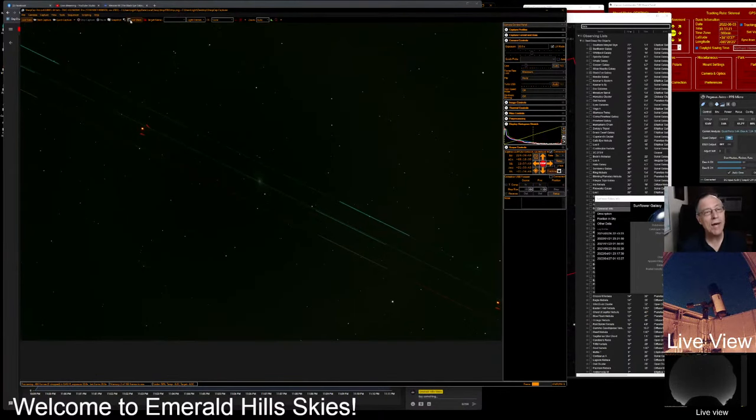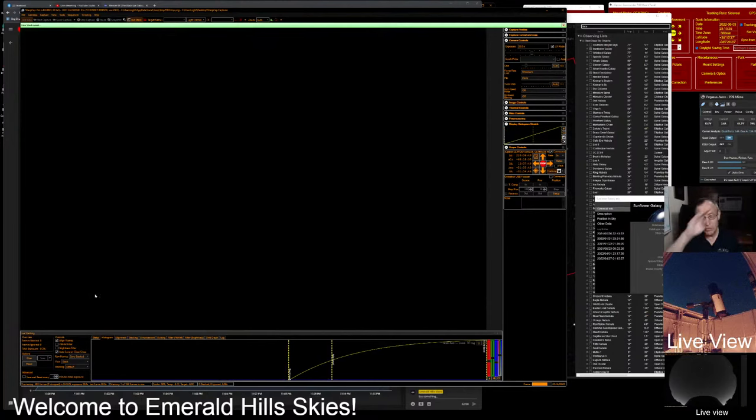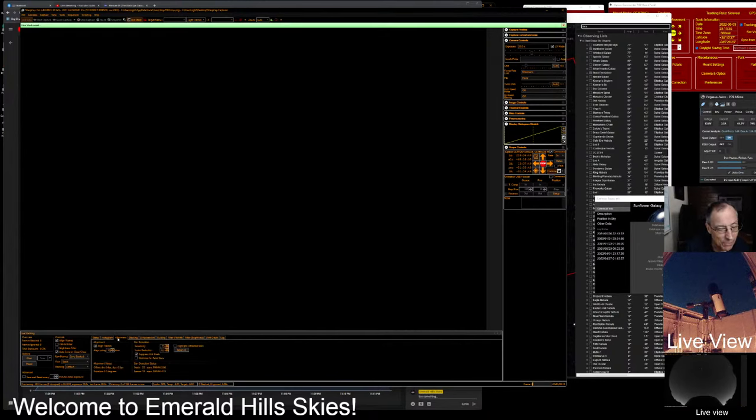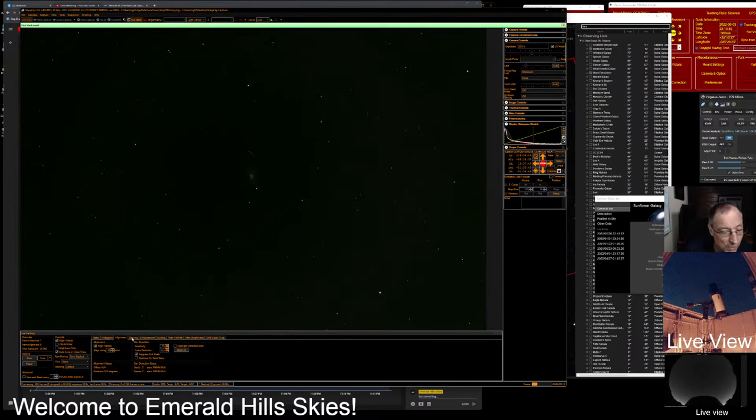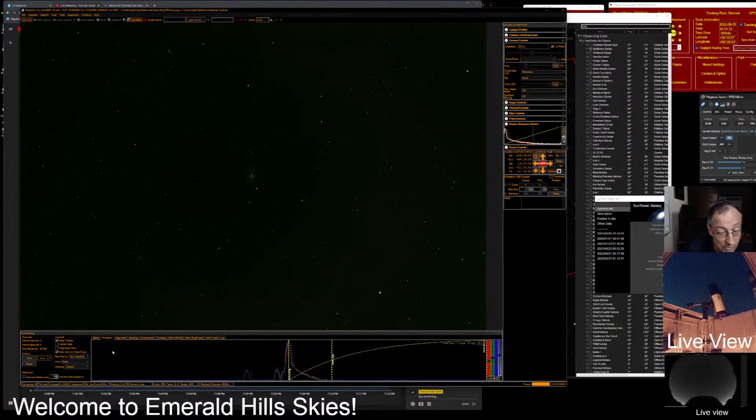I'm interrupting the live stack and we're going to start it again and clear it, because that airplane's trail would never disappear. There's a setting we can use in SharpCap that is supposed to drop out airplane trails — I haven't really experimented with it yet, but I think it's Sigma clipping. It's supposed to eliminate airplane and also satellite trails as well. Sigma clipping is what you're supposed to do. If we see very many of these airplane trails, that's what we'll do.